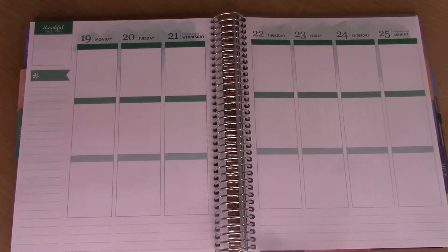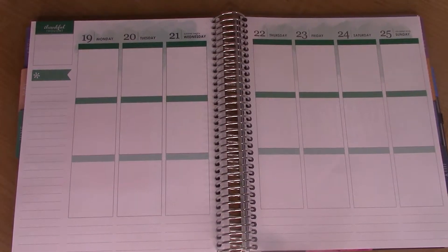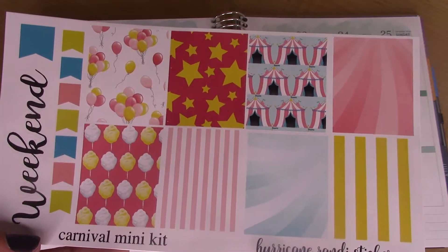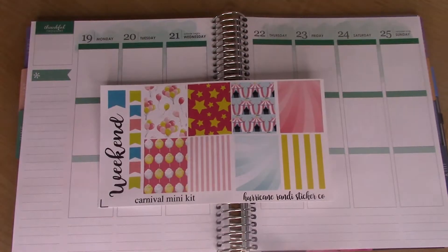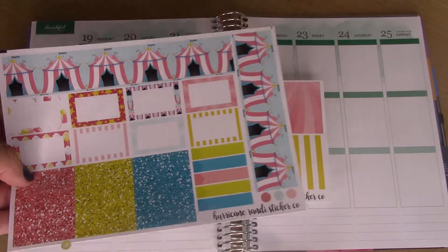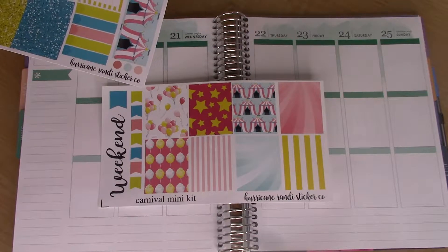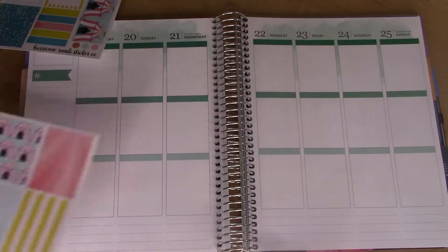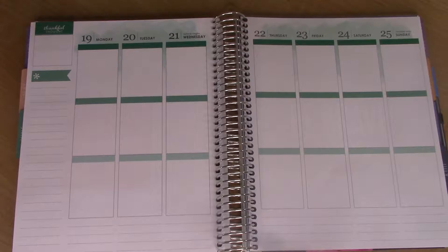Hey guys, welcome back! Today's video is going to be a plan with me in my Erin Condren vertical life planner for the week of Monday June 19th through Sunday June 25th. The kit of the week is by Hurricane Randy Sticker Co on Etsy — it's a carnival or circus themed kit. It's a mini kit so I'm incorporating a lot of other stickers from other shops in here. First, let's go ahead and get started with the washi on the bottom.